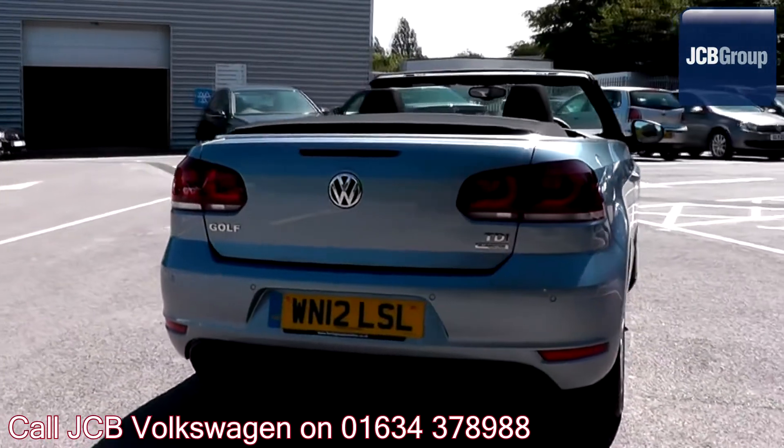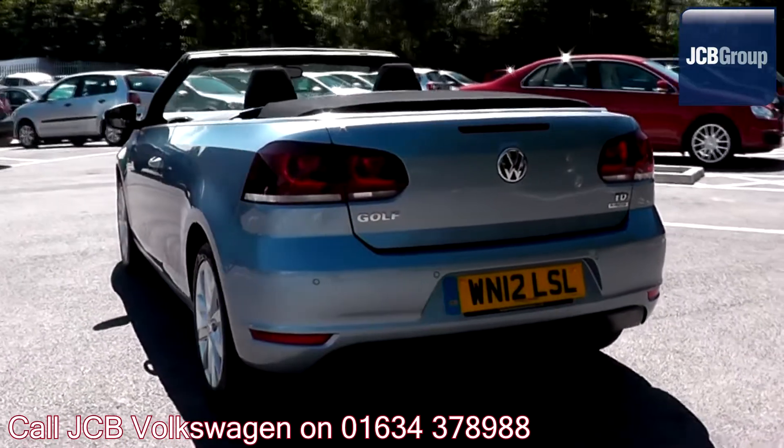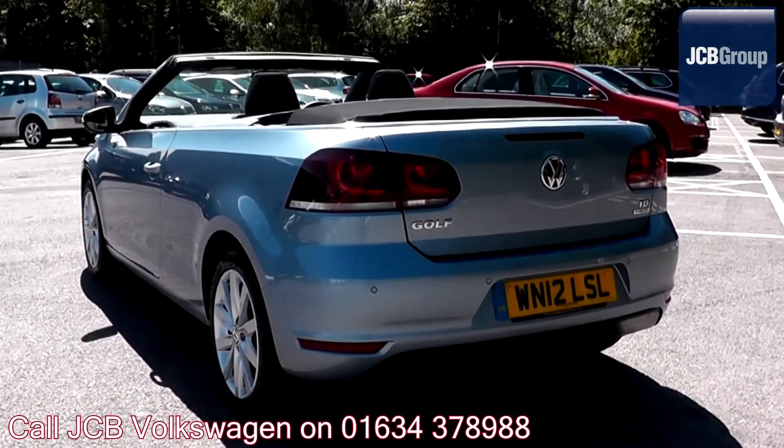Any faults identified are fixed using Volkswagen Genuine Parts. Only then can it be part of the Approved Used Car Program.